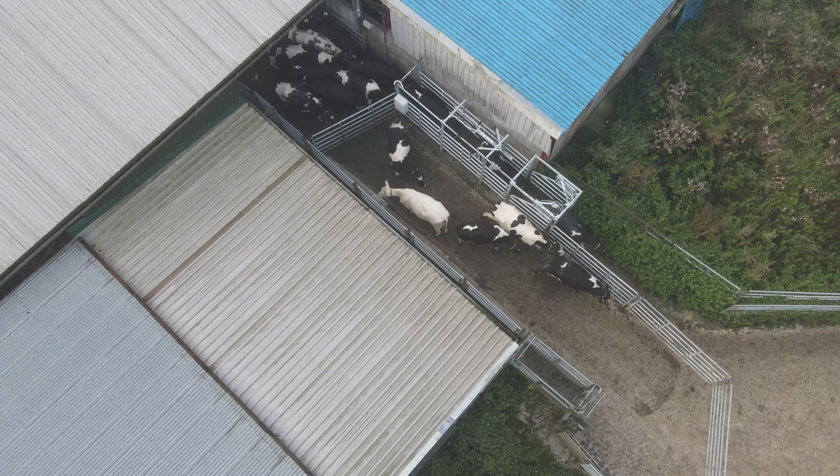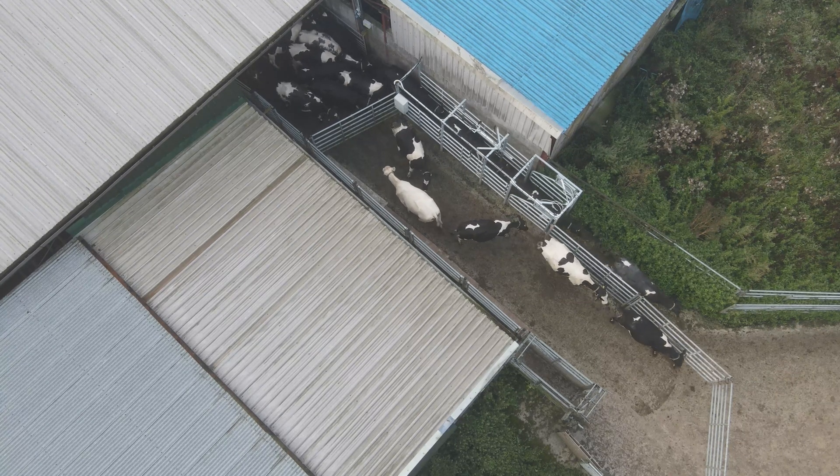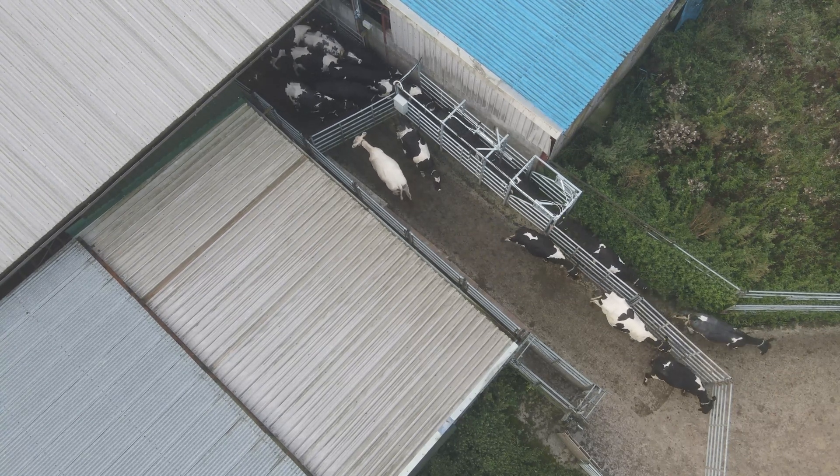You have more control over the type of bulls you want to use. You can use a particular bull on a particular cow.